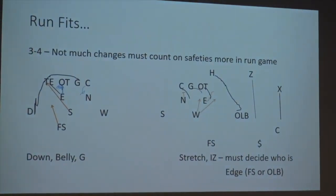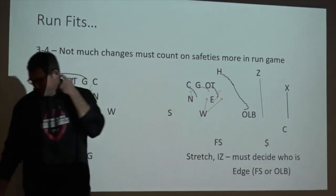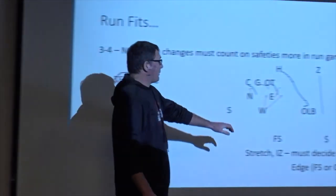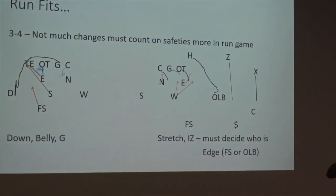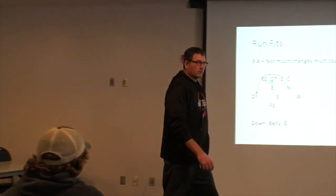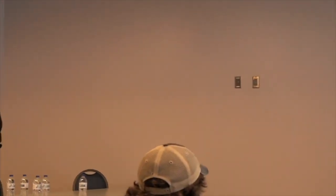Stretch, inside zone — we want the inside backer to make the right read. If that window opens, let him go. I try not to yell at kids that they picked the wrong window — I think it slows them down. That's in our 3-4; we'll take the mic out. That's kind of how we might line up to that. You must decide who's the edge. Normally we call our dogs as an outside linebacker, but sometimes it's a safety as the outside edge. If I've got a good inside backer, I can walk him out and he can do both — I just don't love teaching kids something new once we get good at something. It feels like the cup gets full.